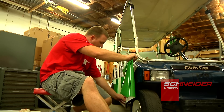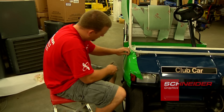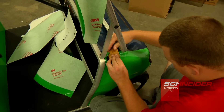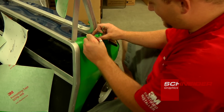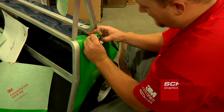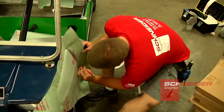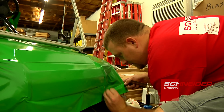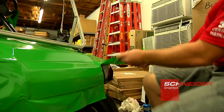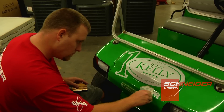That gives us the ability to do a lot bigger jobs and retain the manufacturer's warranty that comes with 3M, a lot more efficiently and effectively. We also have the experience that a lot of the smaller companies don't have, because we are affiliated with the UASG and 3M and the bigger projects.